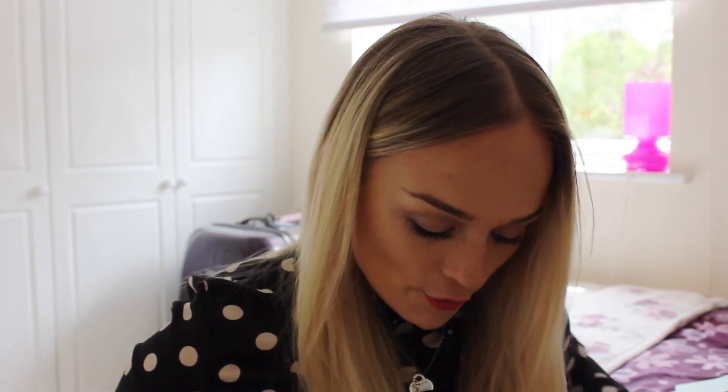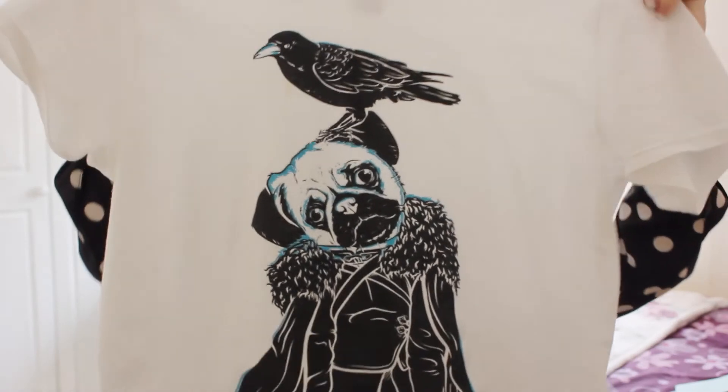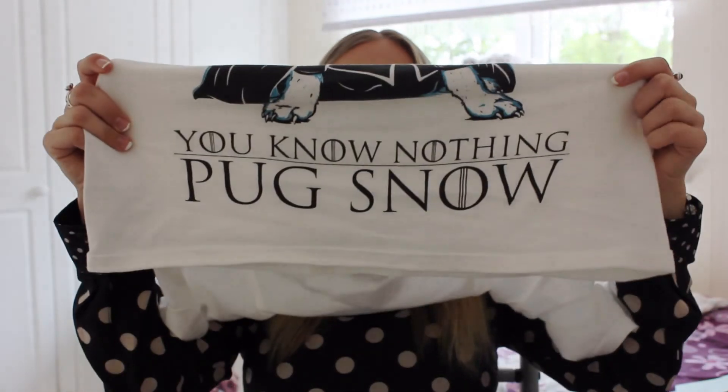My next favorite is a t-shirt my boyfriend bought me to say well done for finishing uni. I haven't washed it but I can't not talk about it because it's amazing. If you like Game of Thrones, you'll love this. It has a pug on it and says 'You know nothing, Pug Snow' — a play on the famous line 'You know nothing, Jon Snow.' It's my two favorite things — Game of Thrones and pugs — all rolled into one.